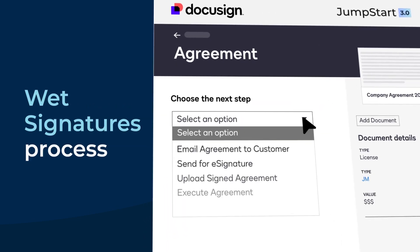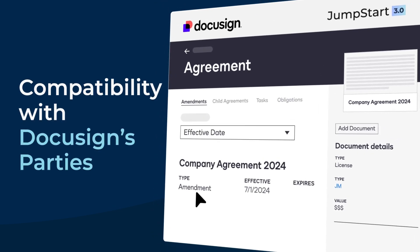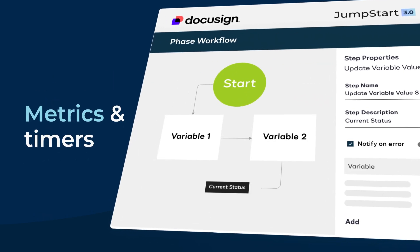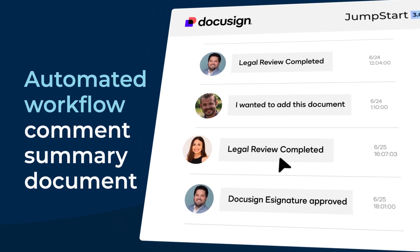A more robust wet signatures process, the ability to leverage DocuSign's Parties feature, metrics and timers to assess your contract's workflow, and an automated workflow comment summary document.